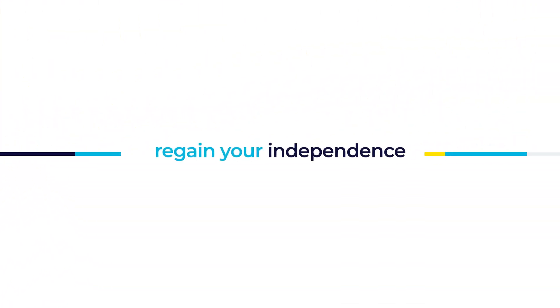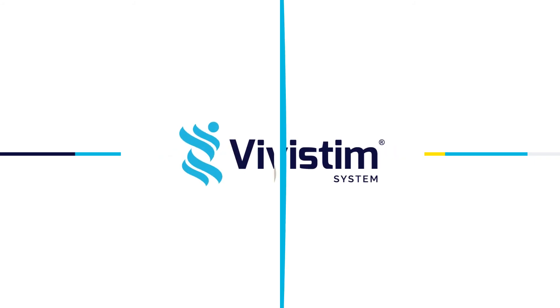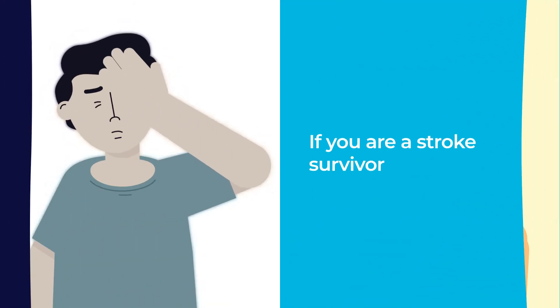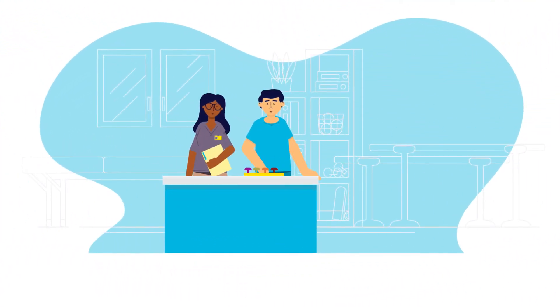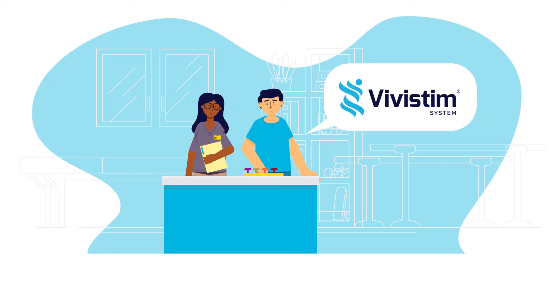Regain your independence with the Vivistim system. If you are a stroke survivor interested in regaining more hand and arm function, ask your doctor or rehabilitation specialist about how the Vivistim system can help you.